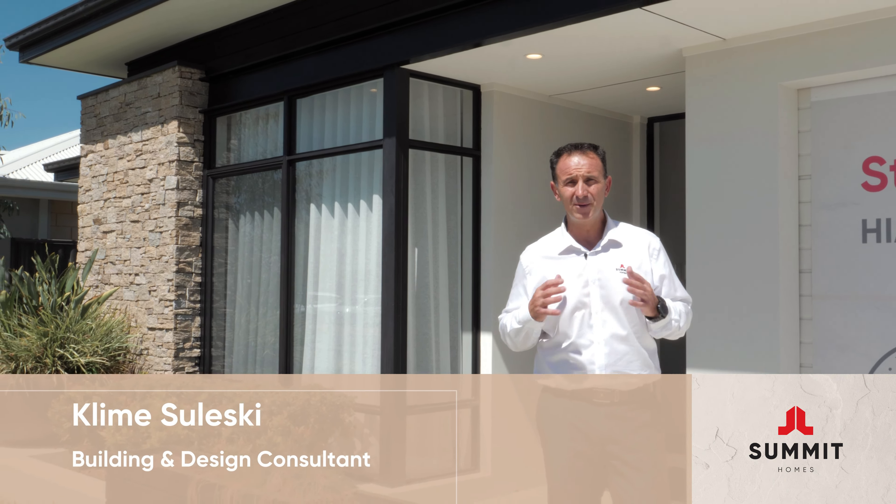This extra-large master bedroom has a unique bulkhead feature at the back of the home, allowing you to drop pendant lighting for that nighttime reading. The 31 course high ceilings elevate the room and make it unique.